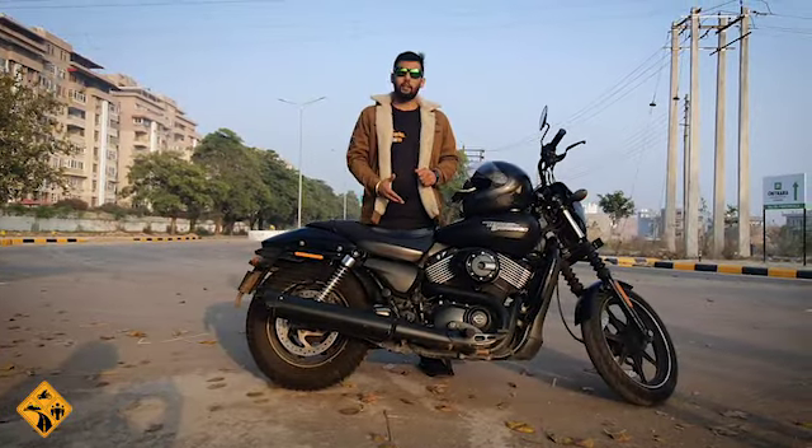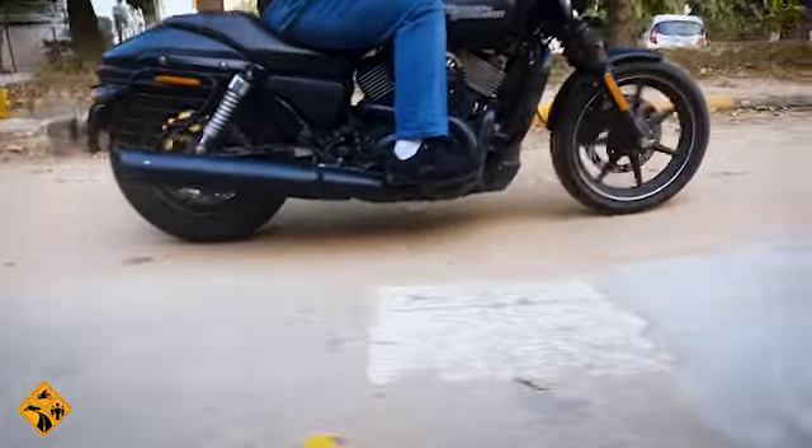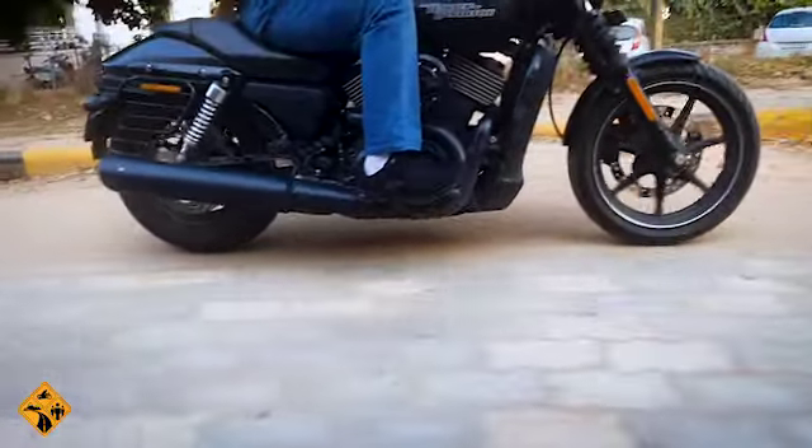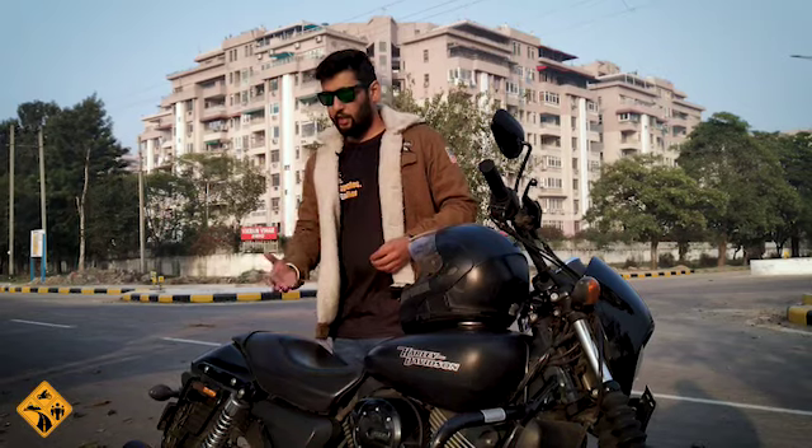Third negative point: the ground clearance. I think it is fine for pan India riding, but if you are going to Ladakh, the ground clearance is not so good.